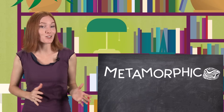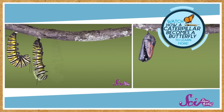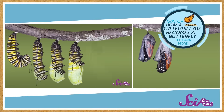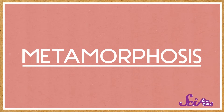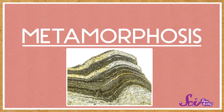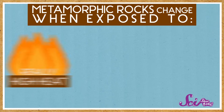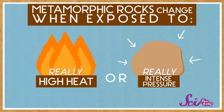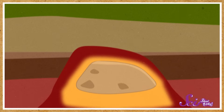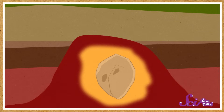Finally, metamorphic rocks are rocks that have gone through a big change. Remember when we talked about caterpillars turning into butterflies? That process is called metamorphosis, and metamorphosis just means changing shape. And that's exactly what these metamorphic rocks have done. They change when they're exposed to things like really high heat, or really intense pressure, or sometimes both. This usually happens deep within the earth, where rocks can get squished, bent, folded, but not melted.